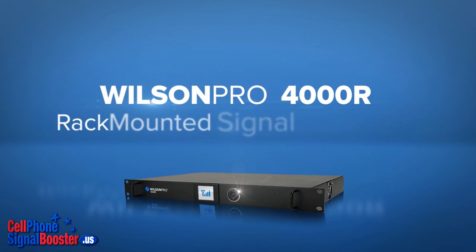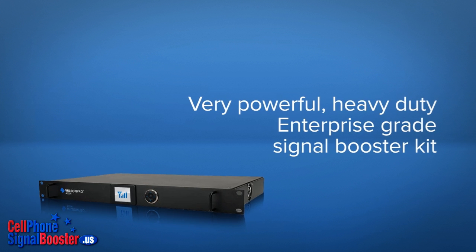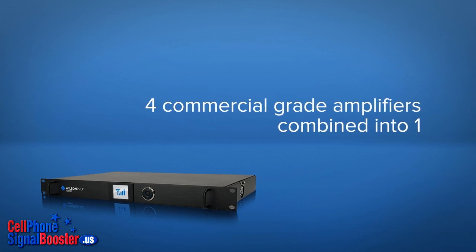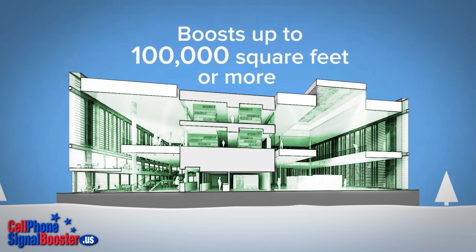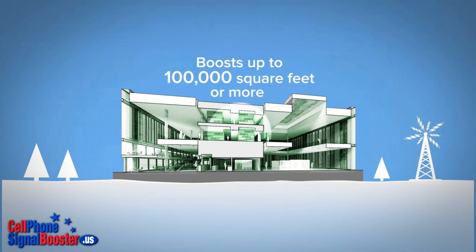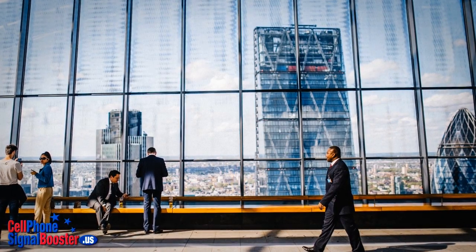The Wilson Pro 4000R rack-mounted signal booster kit is a very powerful and heavy-duty enterprise-grade signal booster kit, which essentially combines four commercial-grade amplifiers into one. It's extremely powerful and boosts mobile signals for up to 100,000 square feet of indoor spaces within large, multi-story buildings, or even more depending on the strength of the incoming signal from the tower. It boosts mobile signal to many, many mobile devices simultaneously.